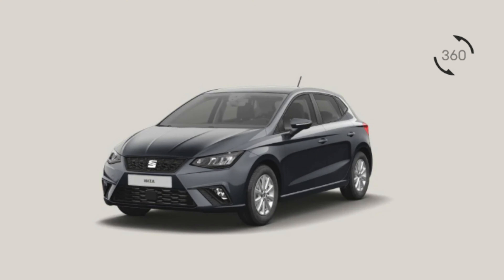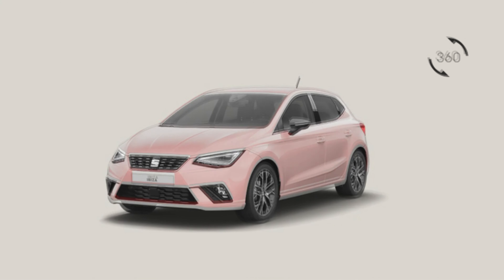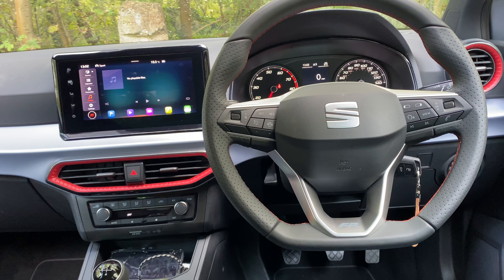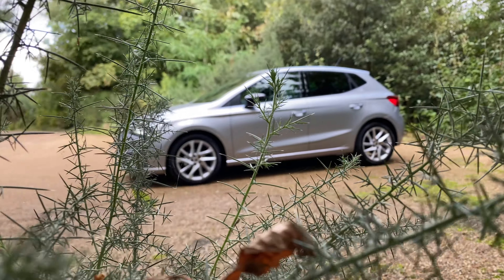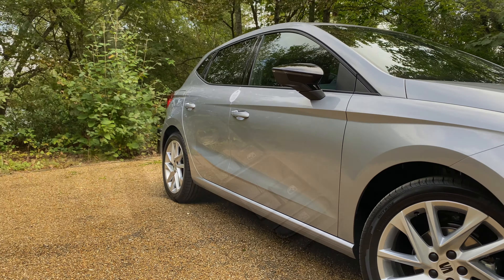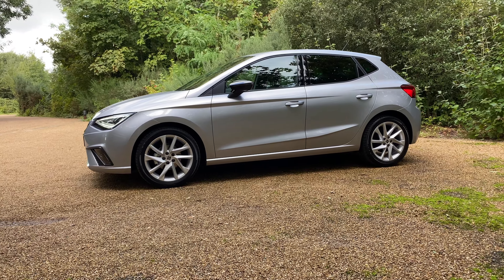Buyers can choose from six trims: SE, SE Technology, FR, FR Sport, Excellence, and Excellence Lux. The cheapest model comes standard with 15-inch alloy wheels, automatic LED headlights, electronically adjustable door mirrors, and driver assistance technology such as cruise control, autonomous emergency braking, and lane assist. As well as 17-inch wheels, the Seat Ibiza FR includes sports suspension, electronically adjustable heated door mirrors, rain-sensing wipers, and cosmetic tweaks such as black window surrounds, rear privacy glass, and a larger tailgate spoiler.